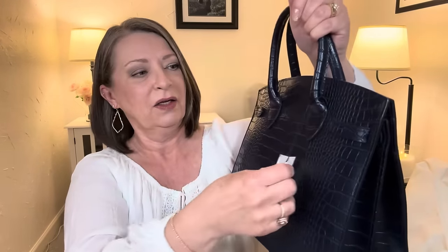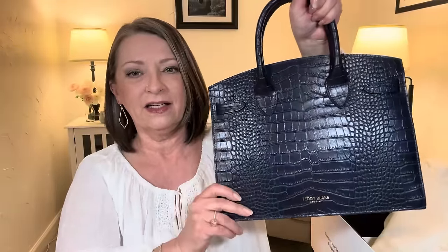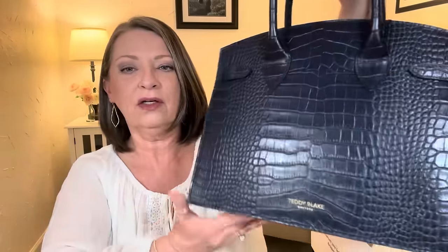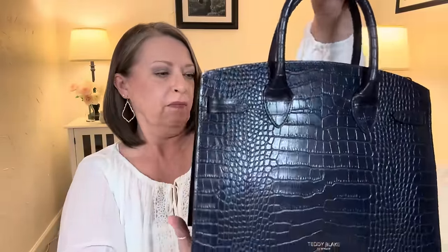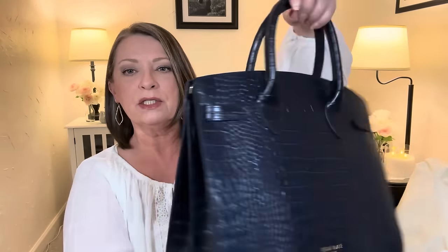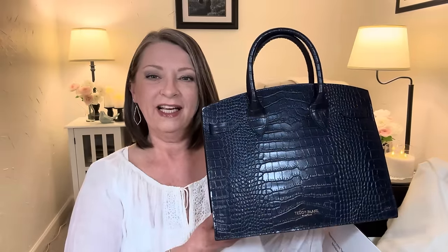Oh my gosh, guys. It is more than my expectation. It is gorgeous. This is a work of art. Look at that rich navy color — also with their logo, but it's very, very small. I love that. There isn't one on the back either. It has the hand handles, and this one is called the Kate. One of my very best friends — I've had two best friends: Tracy and Kate. So when I saw Kate, I had to get this bag. And it's beautiful.